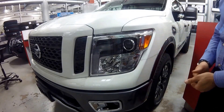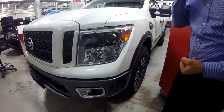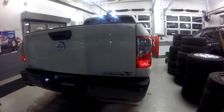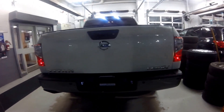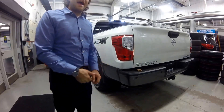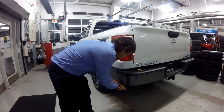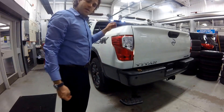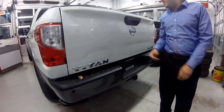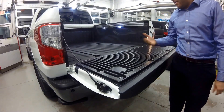It comes with Nissan's automatic LED signature headlights, LED daytime running lights, and fog lights down below. One of my favorite features added to the 2017 Titan is this step-up assist — just give it a push and you can easily get into the bed. This is a dampened assist tailgate, so all you do is release it and it comes down smoothly.